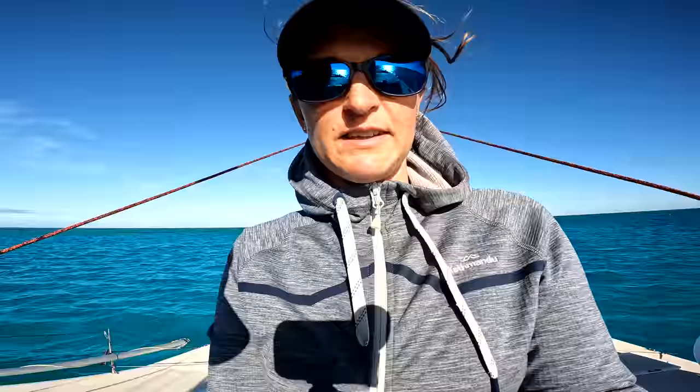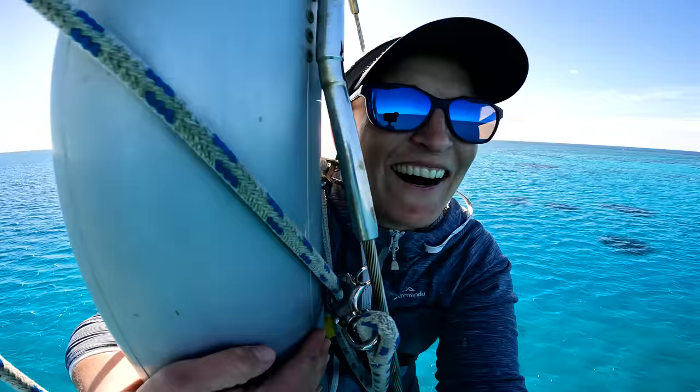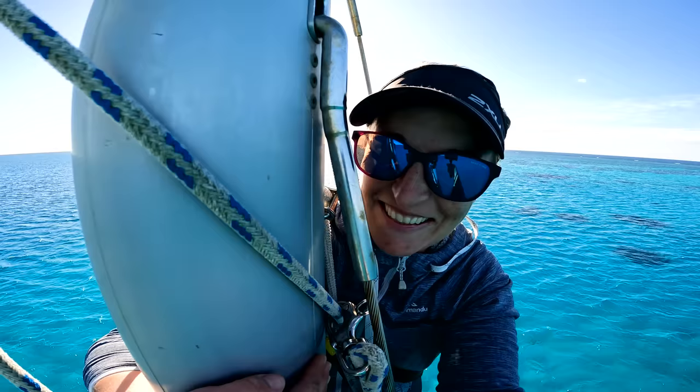It's a bit too windy to send the drone up so I'll send Jessie up instead — she's never been up the mast. Today's the day. It's a bit embarrassing really; I can't believe I've never been up the mast in three years. We picked the windiest day and the most remote spot to do it. I'll figure out how to tie this GoPro off in case I get butterfingers at the top of the mast. Here we go. Hopefully Michael won't kill me — I'm actually getting nervous now.